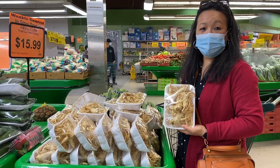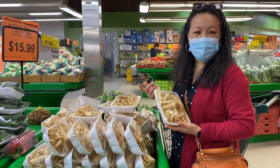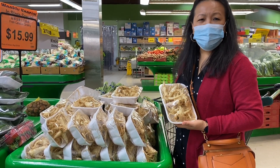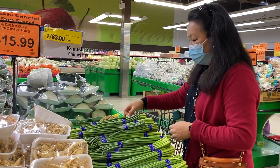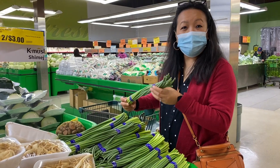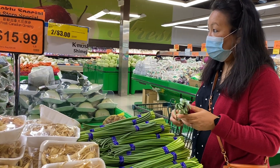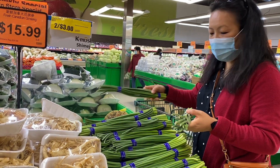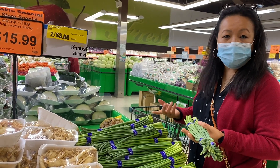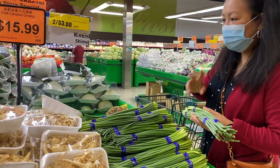This is ginseng — first time I'm seeing this. I want to buy it, but it's very pricey, almost $16. I think it's nice for soup and stuff. Oh my gosh, it smells so good — the aroma of the garlic. This is what they call the garlic heart. I'm going to pick two of these, fried with potatoes and garlic. It's $3 for two.